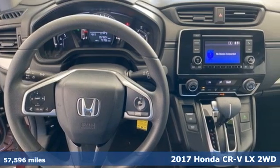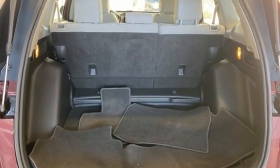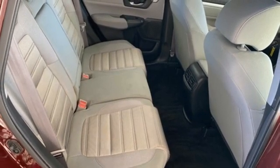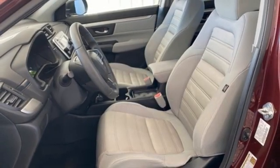Features include an inline 4-cylinder engine, manual tilting steering column, external memory control, manual telescoping steering column, Bluetooth hands-free link, active noise cancellation, active grille shutters, USB port, and Bluetooth wireless audio streaming. There's even more to see in person.